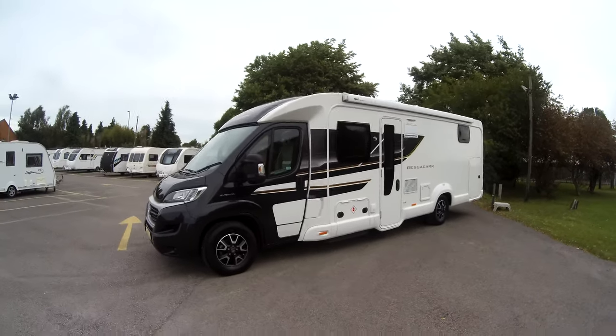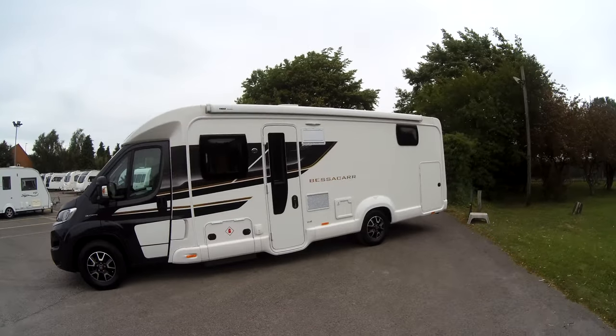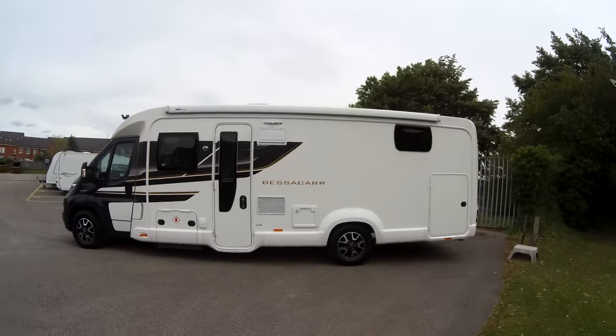Here we have a very well cared for 2018 Swift Bessica 597. This is a four berth motorhome with two seatbelts, and it's been very well cared for.